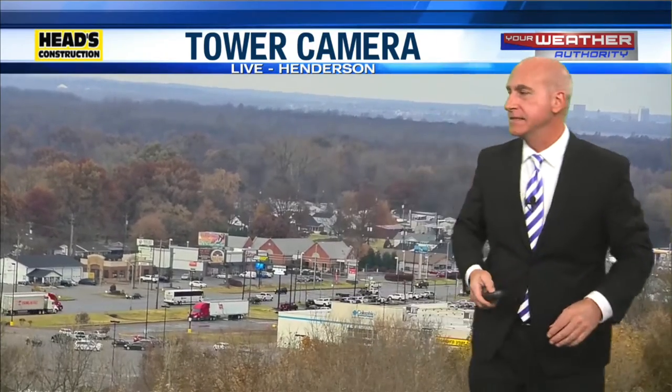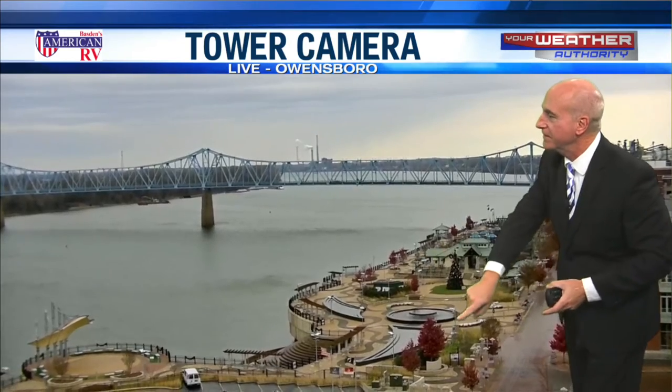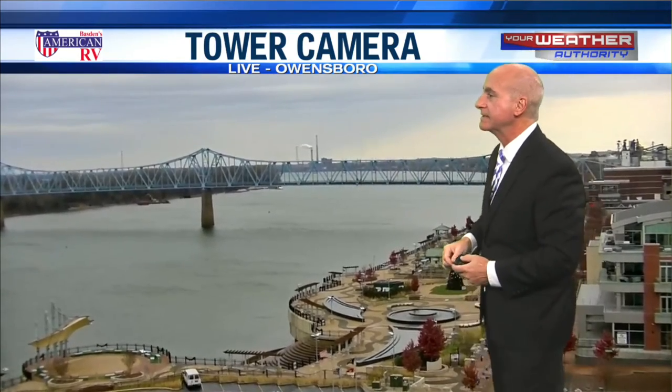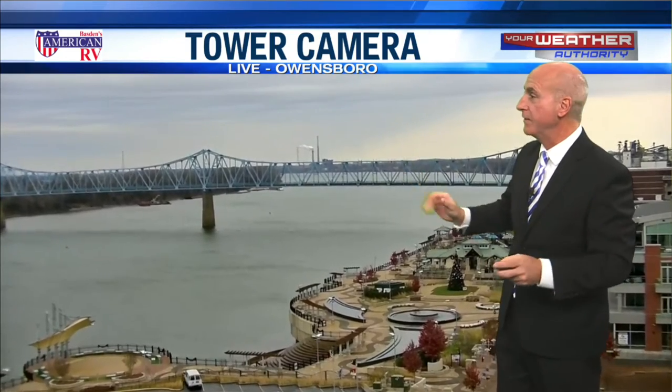You can see downtown Evansville off in the distance there. As we take a look at downtown Owensboro, the trees are still holding their color at Smothers Park. Of course, there's a Christmas tree ready for the Christmas parade this weekend. It looks like the rain should taper off before the parade. Might even see a few flakes as it gets a little chillier, but it's not going to be too terrible. We've had colder parades in Owensboro.